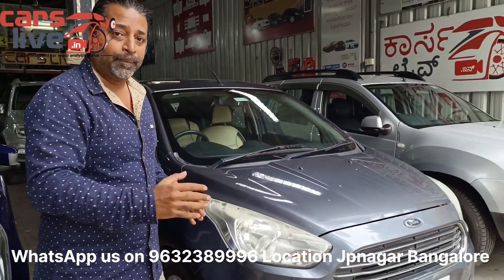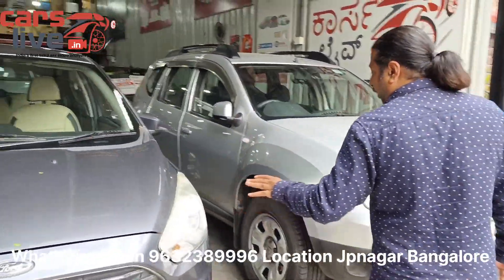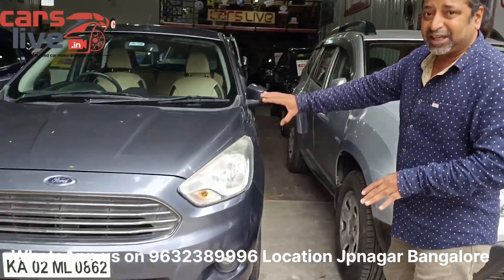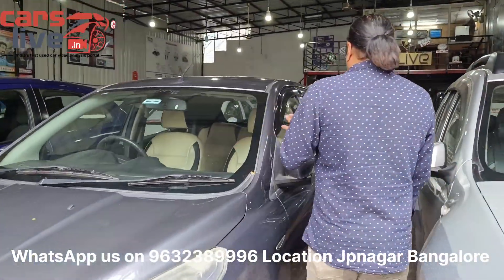First, let me tell you about the grey color model. The grey color model is a new Ford Figo. As you can see, it's the top-end variant — Titanium Plus, manual petrol, 1.2L VCT engine.